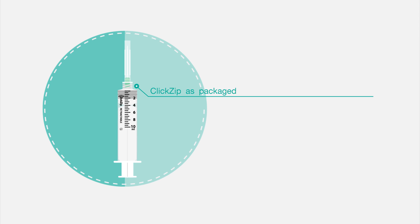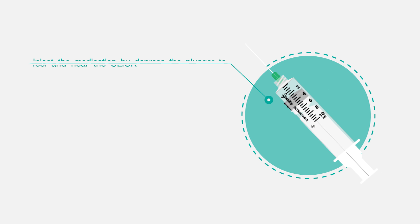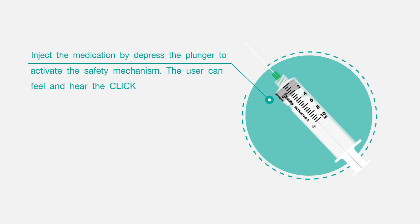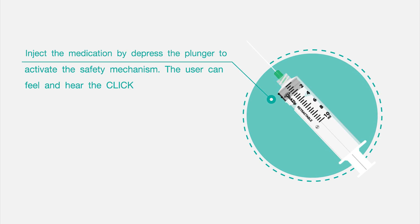How does it work? ClickZip as packaged — make sure the needle is tight. Draw the medication. Inject the medication by depressing the plunger to the end of the barrel to activate the safety mechanism. The user can feel and hear the click.